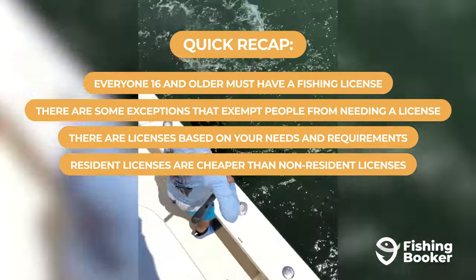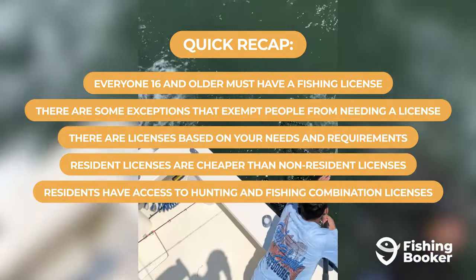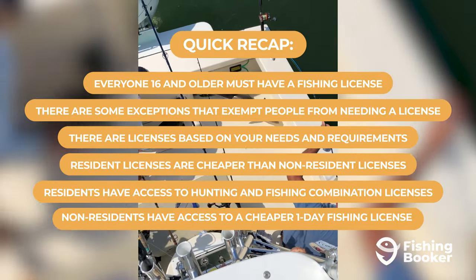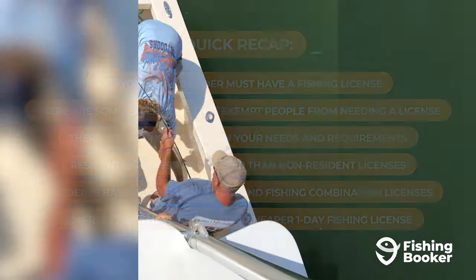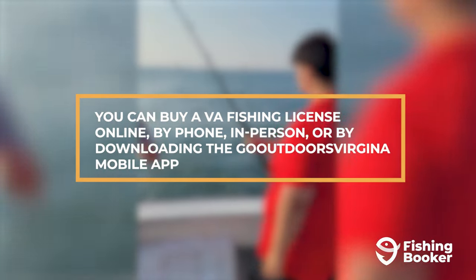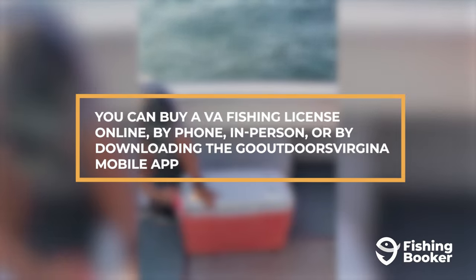The same types of licenses are cheaper for residents than non-residents, and residents also have access to hunting and fishing combination licenses that non-residents have to buy separately. However, non-residents have access to a cheaper, one-day fishing license that isn't available to residents. And last but not least, you can buy a Virginia fishing license online, by phone, in person, or by downloading the Go Outdoors Virginia mobile app on your smartphone.